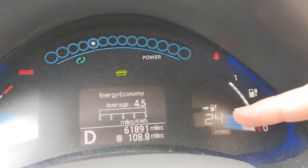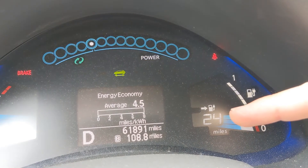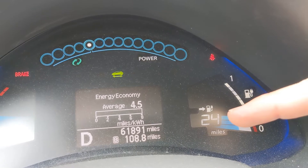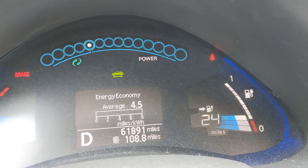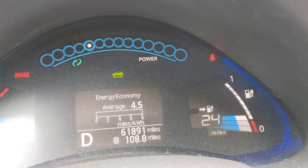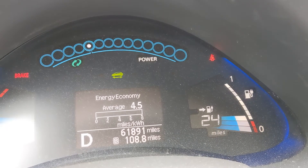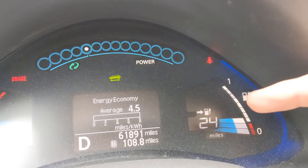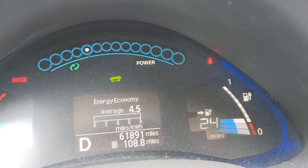So this 24 miles remaining with 25% charge is for city driving — maybe 35 to 45-mile-an-hour roads that are long with a lot of stoplights. If you were driving this on the freeway, you can expect to get somewhere between 3 and 4 miles per kilowatt hour, so you'd have a lot less than 24 miles of range there.